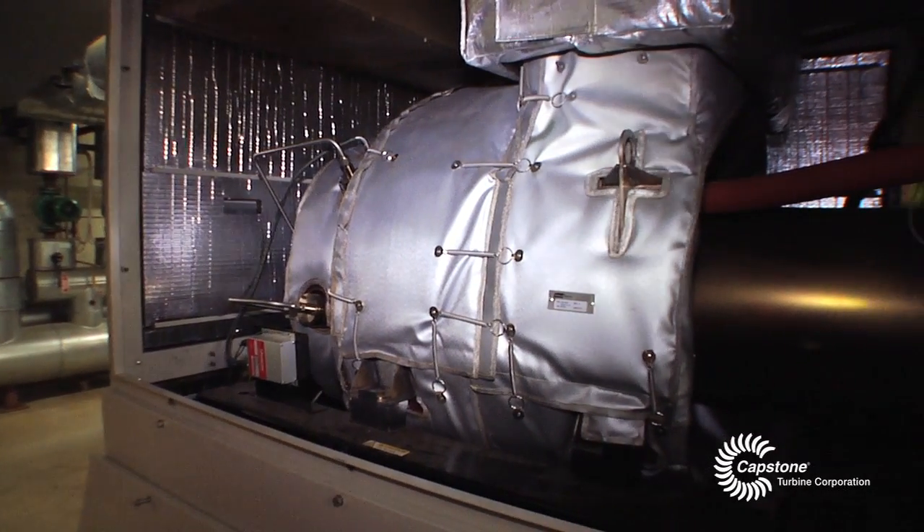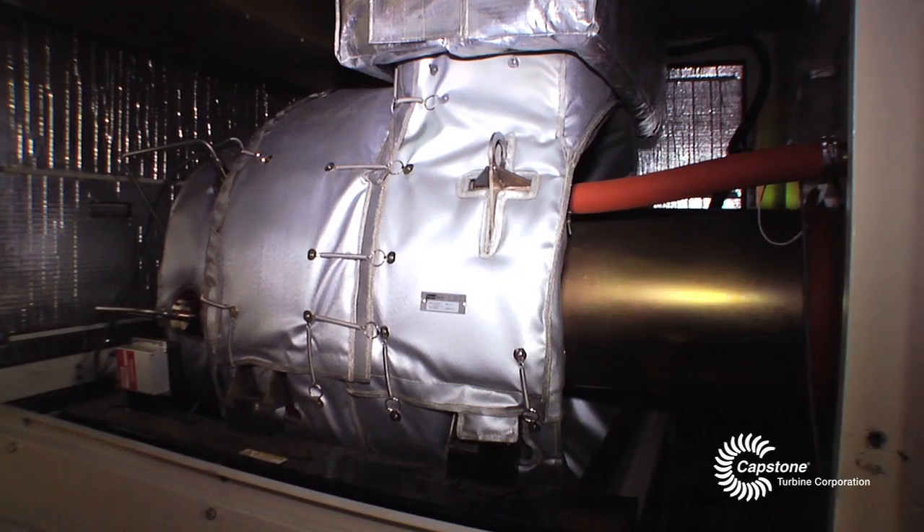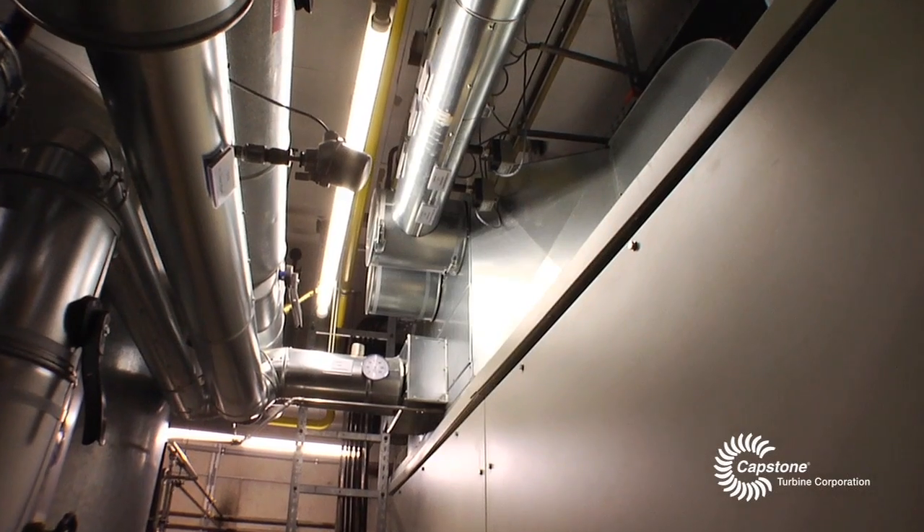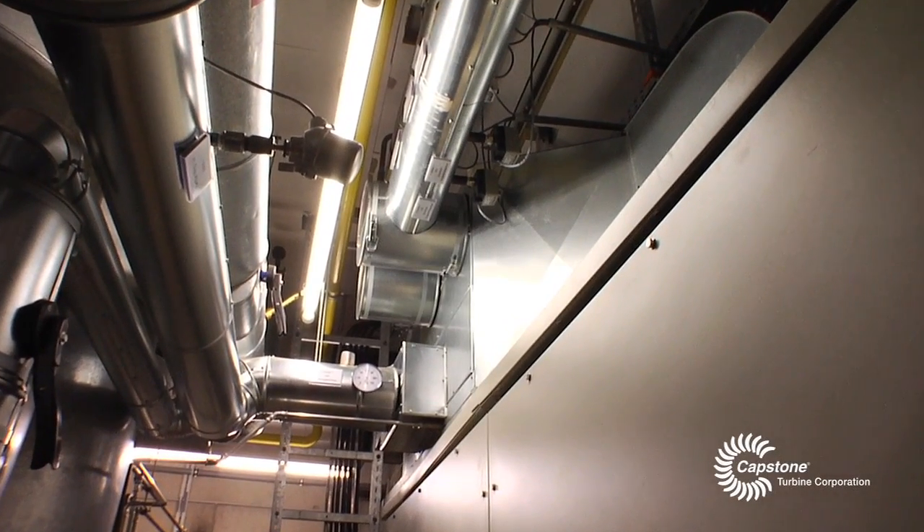The turbine runs as master, optimizing the total heat supply of the CHP system. In the next few years, we plan to shut down the reciprocating engine here and replace it with a C200 microturbine.